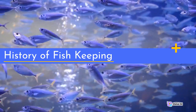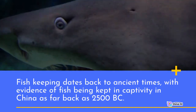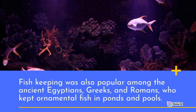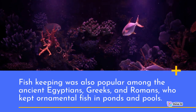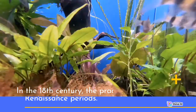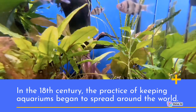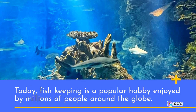History of fish keeping: Fish keeping dates back to ancient times, with evidence of fish being kept in captivity in China as far back as 2500 BC. Fish keeping was also popular among the ancient Egyptians, Greeks, and Romans, who kept ornamental fish in ponds and pools. Later on, fish keeping became popular in Europe during the Middle Ages and Renaissance periods. In the 18th century, the practice of keeping aquariums began to spread around the world. Today, fish keeping is a popular hobby enjoyed by millions of people around the globe.